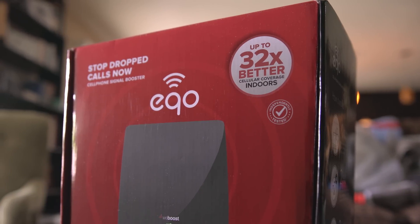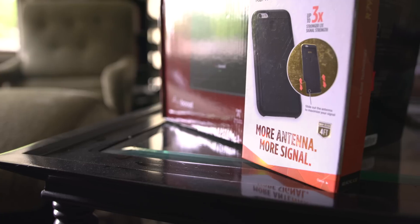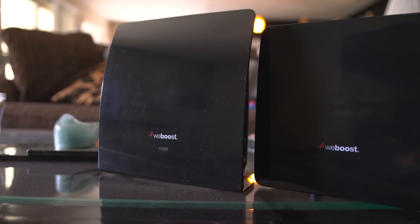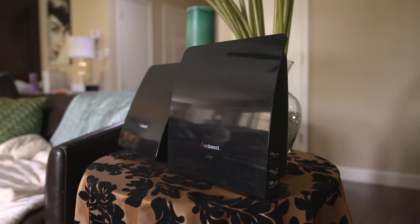Today we're taking a look at the Echo signal booster from WeBoost and a case that claims to do the same. These signal boosters come in a wide variety of shapes and sizes, but they're definitely not all created equal.